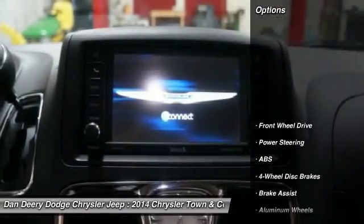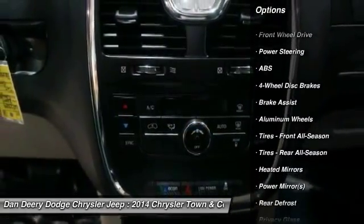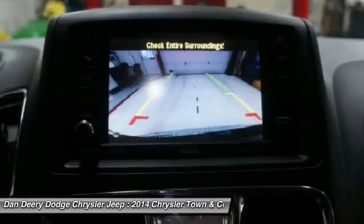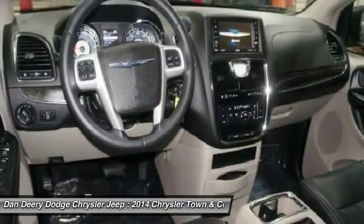Here are some of this vehicle's great options: stability control, traction control, power liftgate, anti-lock braking system, steering wheel audio controls, power steering, adjustable steering wheel, driver airbag, cruise control, and keyless entry.